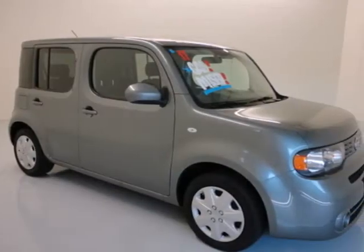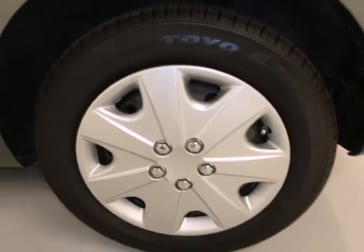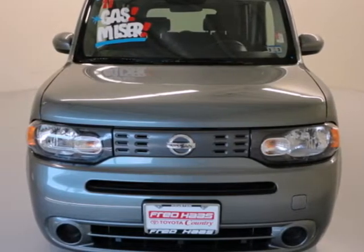With so many standard features for your money, combined with its superb versatility and rock-solid reliability, this Cube is a must-see and a must-drive. Experience it for yourself today.